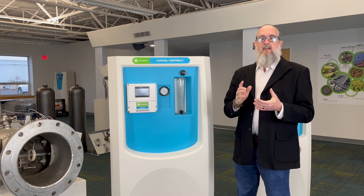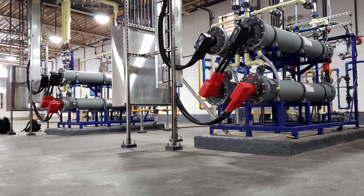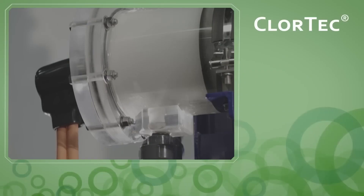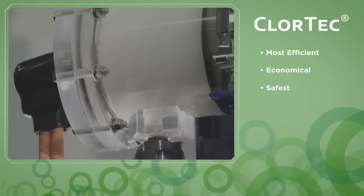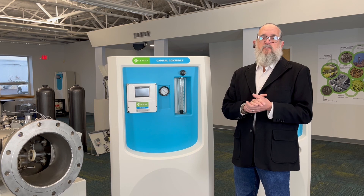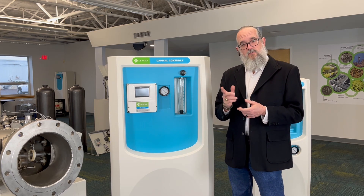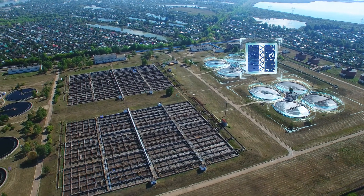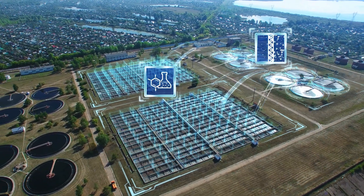We design, adapt, and continually improve our technologies to achieve improvements in efficiency, user-friendliness, and overall life cycle costs. Take, for instance, the evolution of our Clortex system. Only two decades ago, these systems consumed significantly more salt and electricity compared to today. With our advancements in the technology, our modern electrolytic chlorination systems now provide the lowest operating and total cost of ownership on the market.